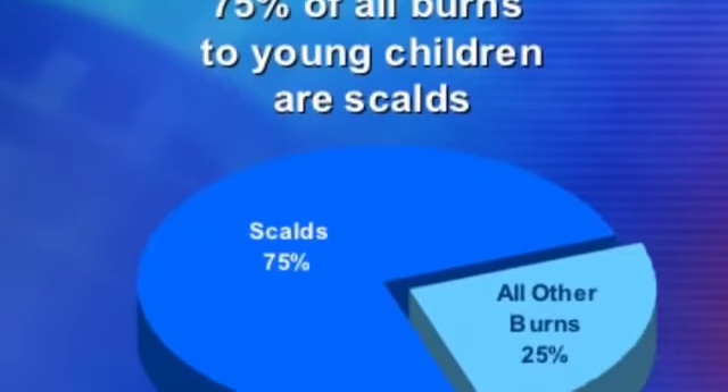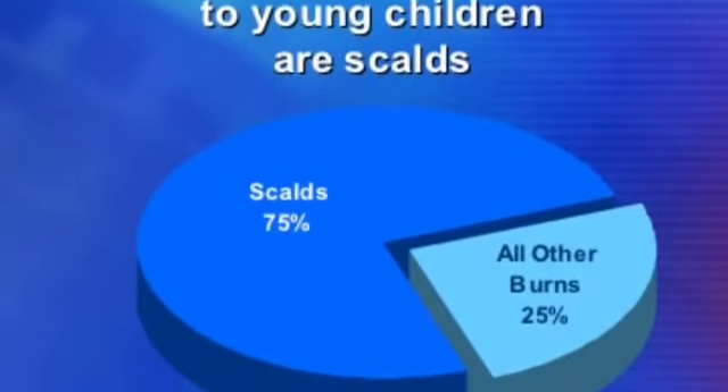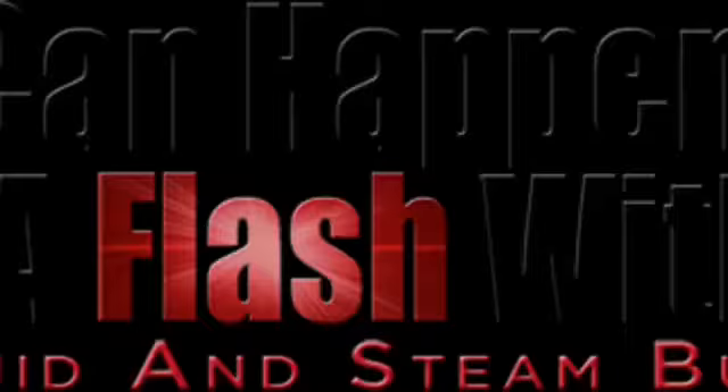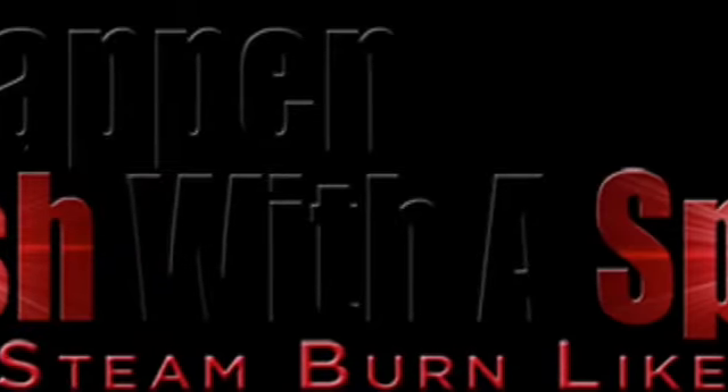Scalds account for three-quarters of all burns that happen to young children. In 2014, thirty-three point seven percent of all burns were scalds. Hot liquids can burn just as easily as fire can.